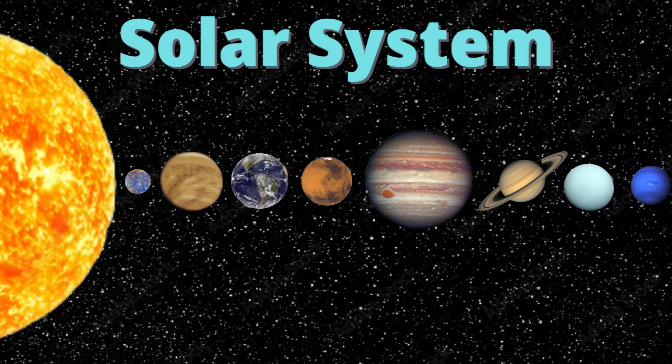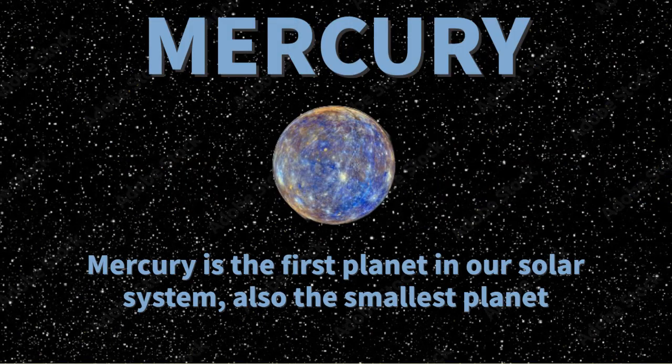Today we're going to look at the different planets in our solar system. Are you ready? Let's get started. Mercury is the first planet in our solar system and it's also the smallest.